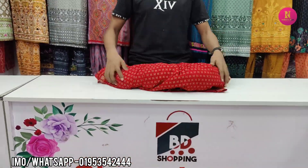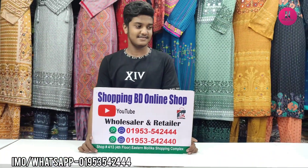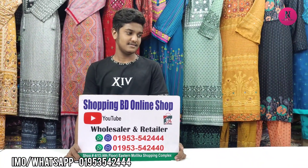This is the shopping video, online shop. Thank you for watching my channel.